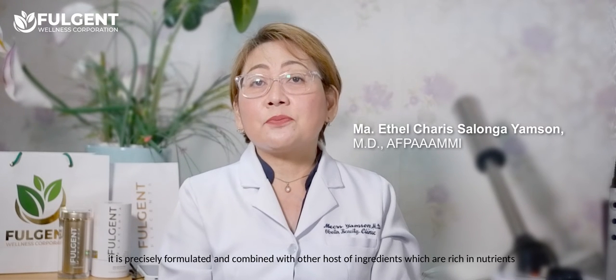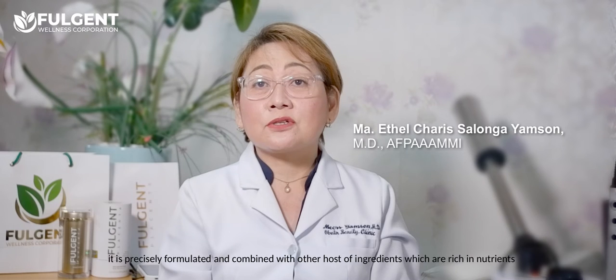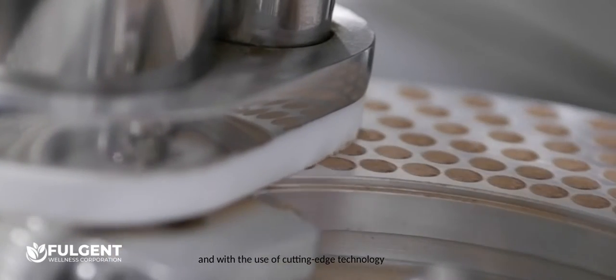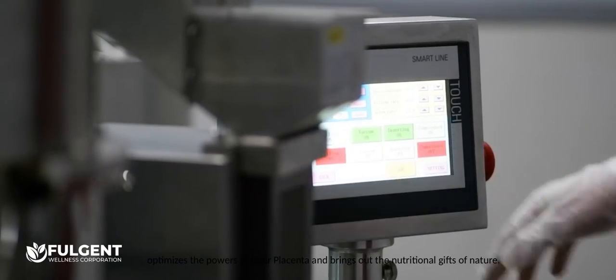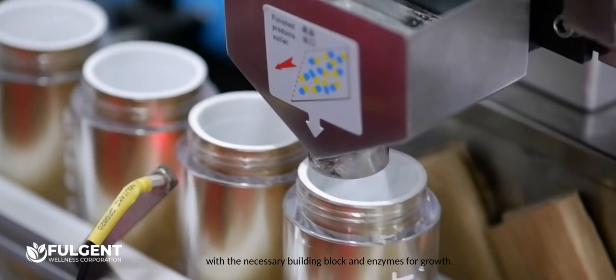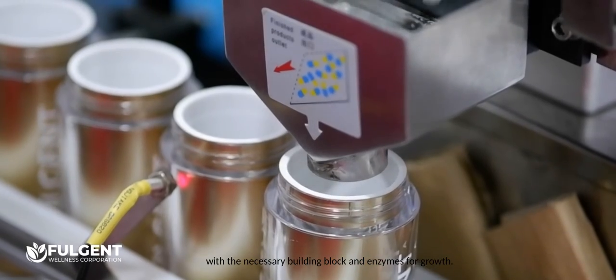Vojent Placenta is a flagship product of the Vojent Wellness Corporation. It is precisely formulated and combined with other quality ingredients which are rich in nutrients and, with the use of cutting-edge technology, optimizes the power of your placenta and brings out the nutritional gifts of nature. It is a rich source of important and vital nutrients with the necessary building blocks and enzymes for growth.